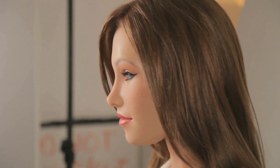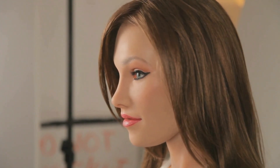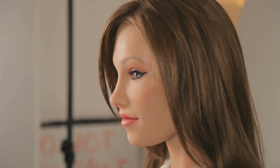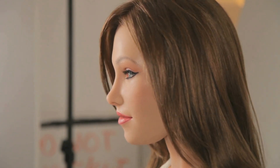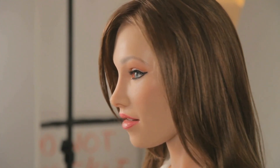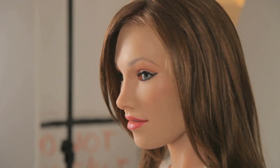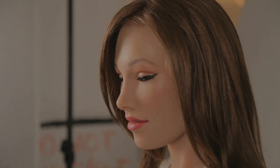So whether Denise becomes the next Aria or remains just a prototype, she represents something vital — the hidden work it takes to bring sci-fi into reality. If you want to keep following every servo, every prototype, and every polished release on this journey, stay tuned here on the Gynoid Diaries. And of course, let us know what you think in the comments below.